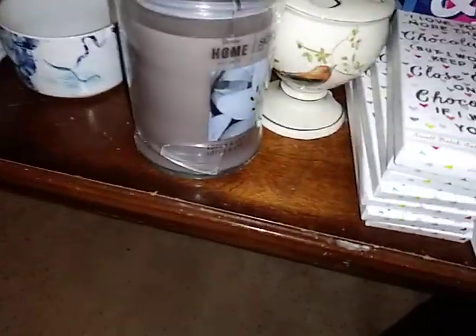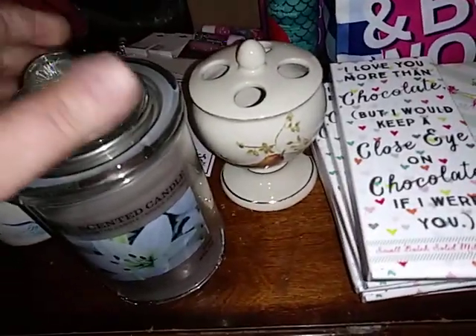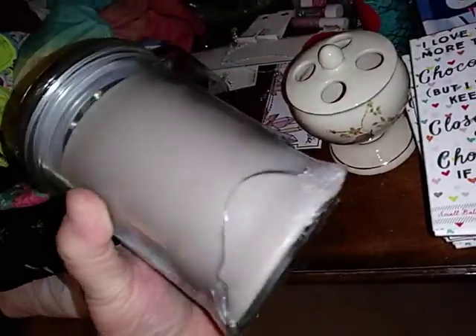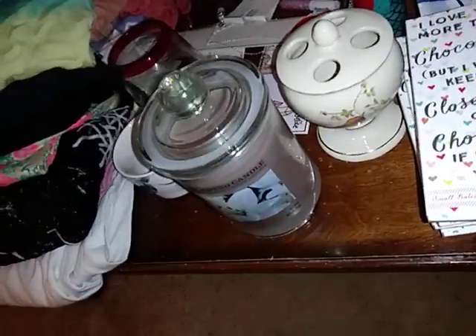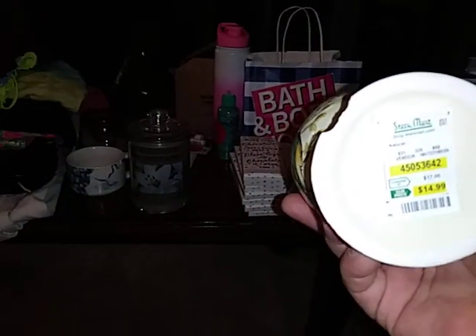I have this broken candle right here — it smells really good. It's just broke, and it was $9.99. I forget where I found that candle. And then I have this little bird thing-ma-jiggy here that you put your toothbrushes in. I didn't know it was chipped until I got it home. So I'm just going to throw this away, but it was $14.99 — it's cute though, with little birds on it.